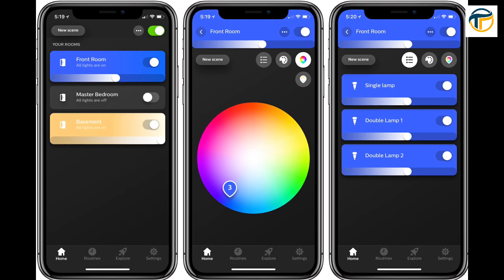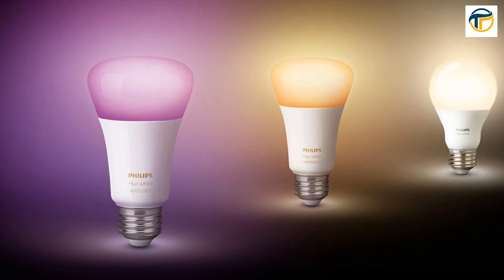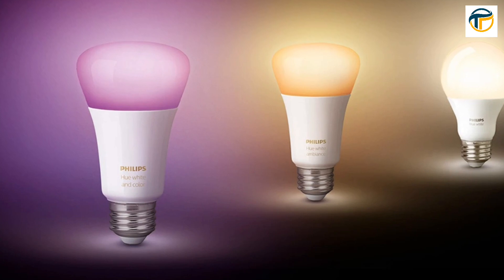With the Philips Hue app, you can control all of your lights in one place, set scenes for different moods, and even control your lights when you're away from home.